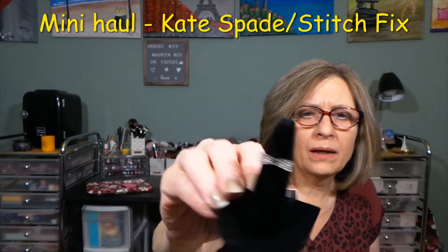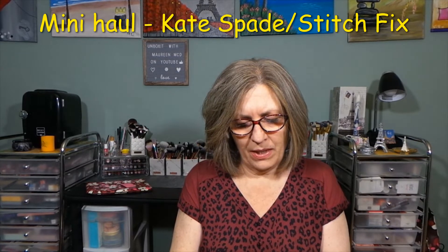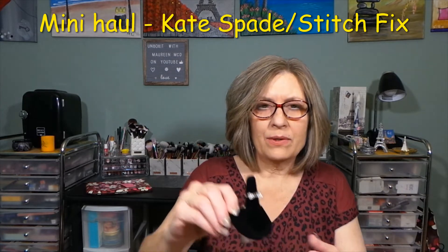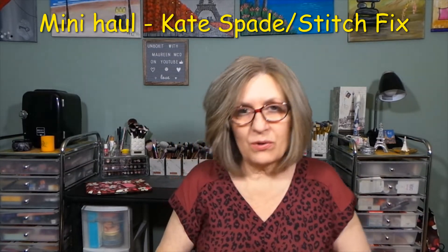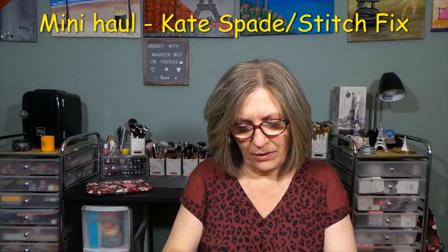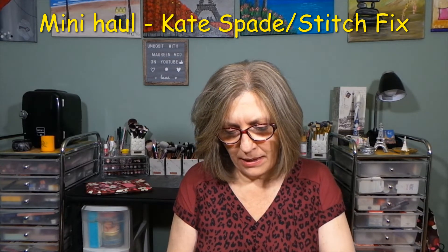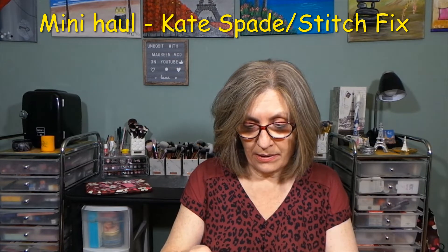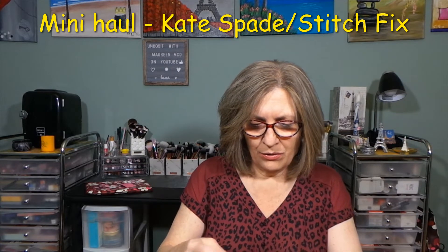I'm going to have to look the price up because I do not remember what the price was at all. I initially saw it in rose gold and thought I would not buy it in rose gold because I knew I wouldn't wear it. Then I scrolled further down and saw it in silver and thought, now I will wear it in the silver. I don't generally buy designer jewelry — I don't think I own any Kate Spade, or from anybody else for that matter. I do have a Michael Kors watch, but I don't generally do that kind of stuff.